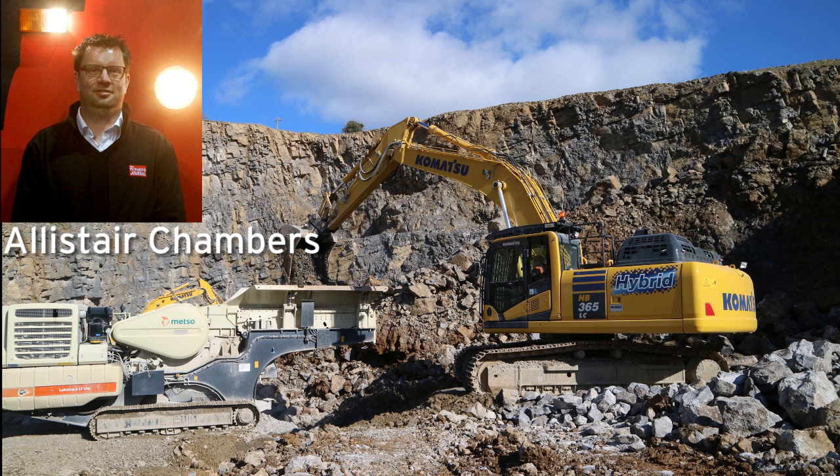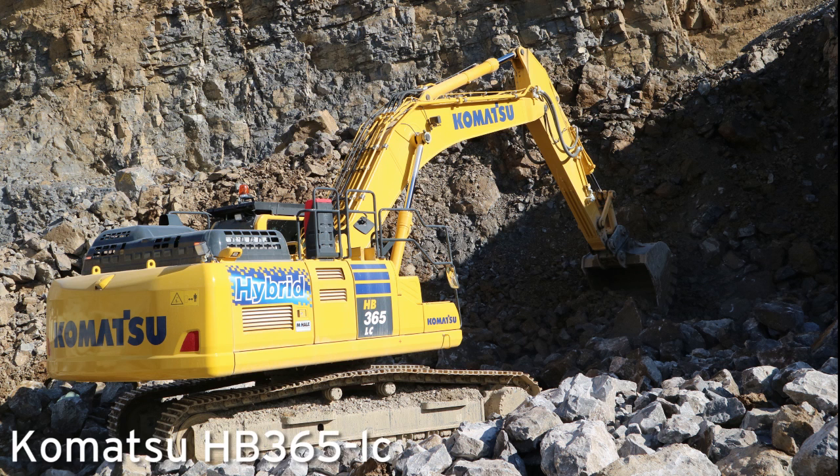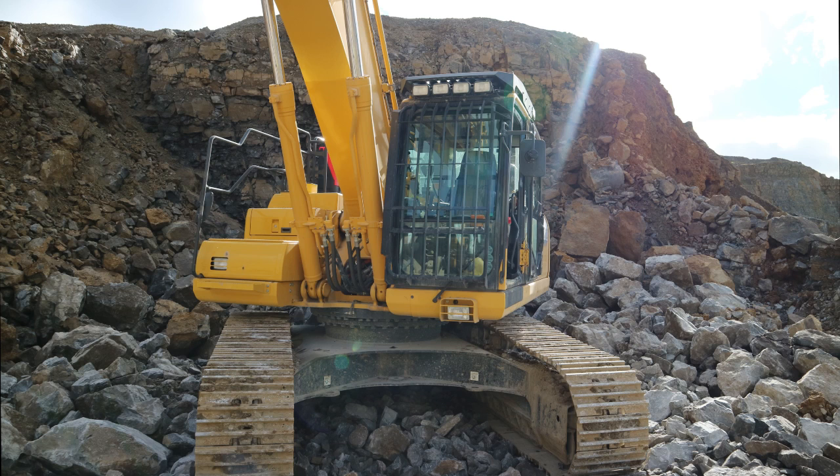Hello, Alistair Chambers here from the Irish Farmers Journal, doing a quick review on the Hyundai HB365LC hybrid track machine. It's the first one of these in the country — a 36.5-ton machine.